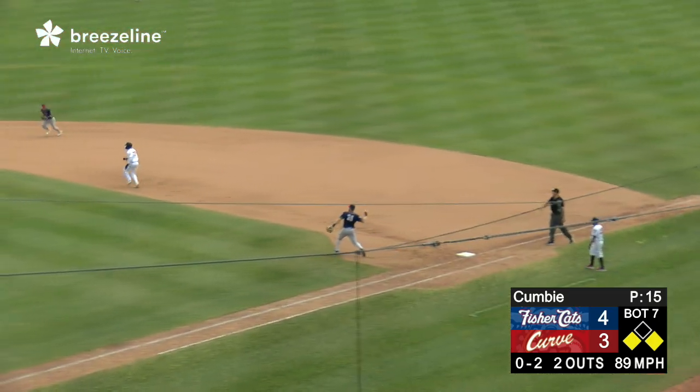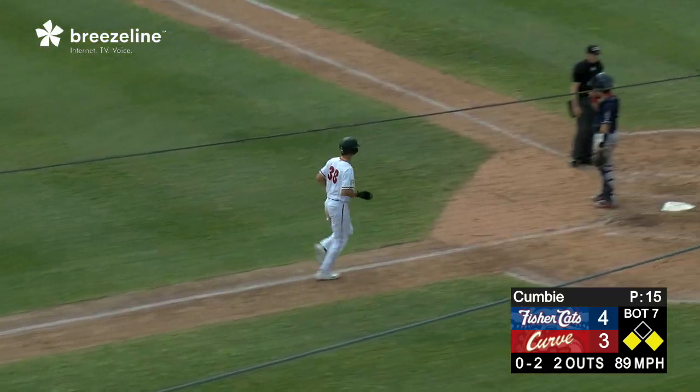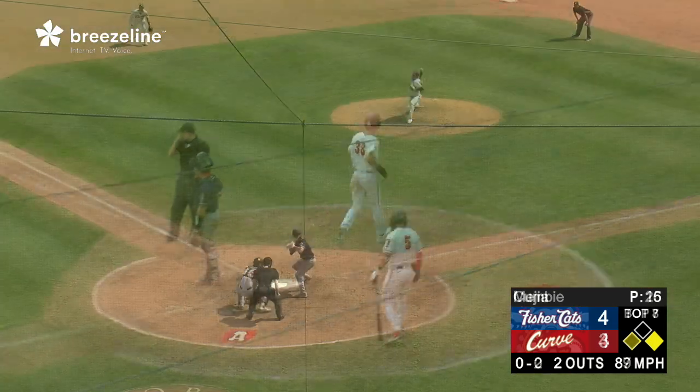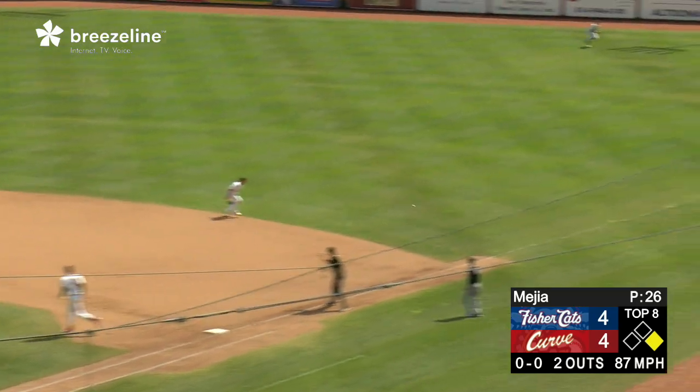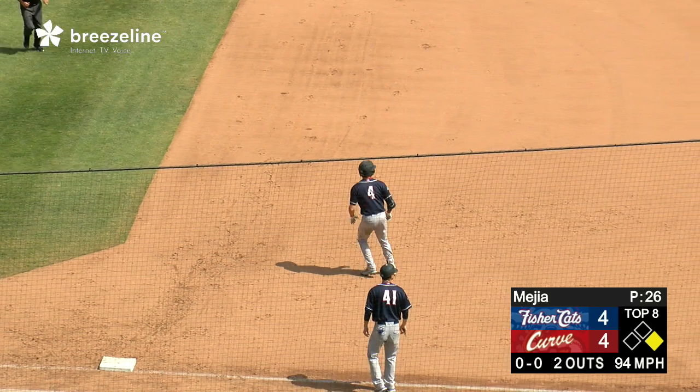And he's got Sanchez picked off — wait, he's been called for a balk by the first base umpire. Cumbie arguing about this. Swings at the first offering and blasts a ground ball through the right side of the infield — a base hit. Parola flying around the bases, he goes first to third.